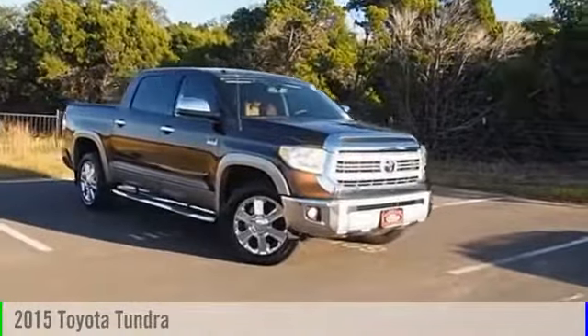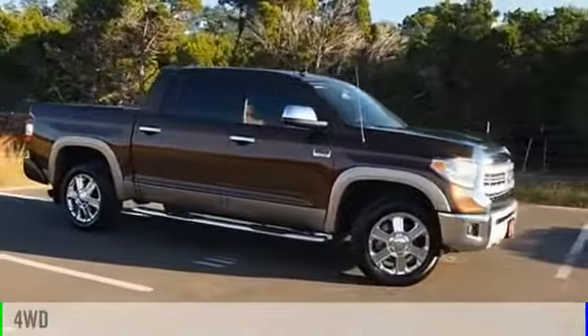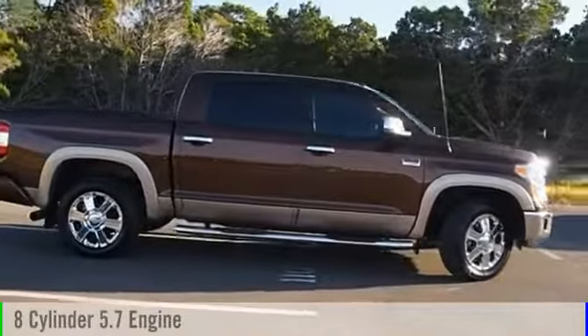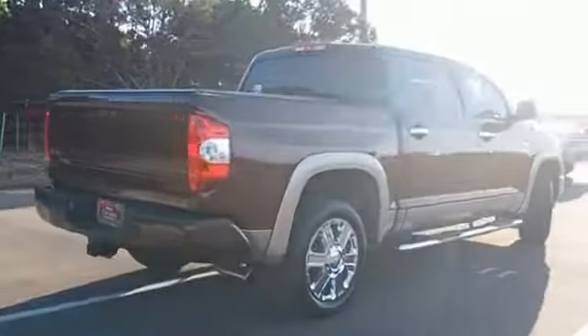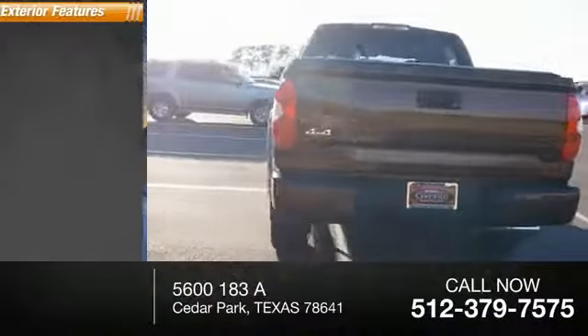2015 Tundra. This vehicle is powered by a four-wheel drive, eight-cylinder, 5.7-liter engine, and comes with an automatic transmission. This vehicle has less than 65,000 miles.